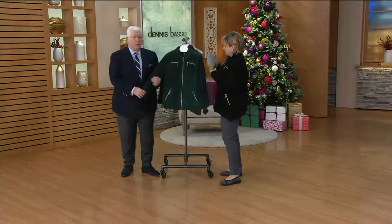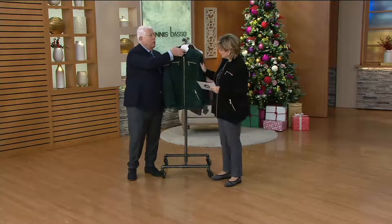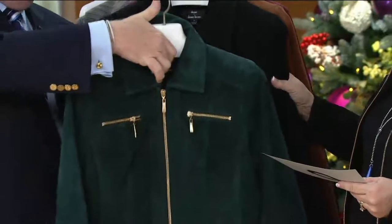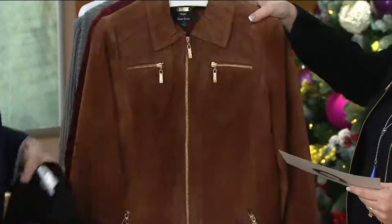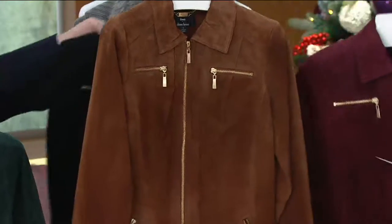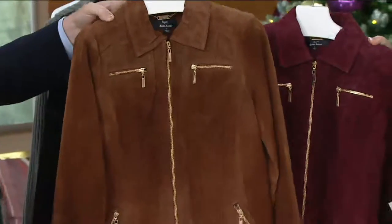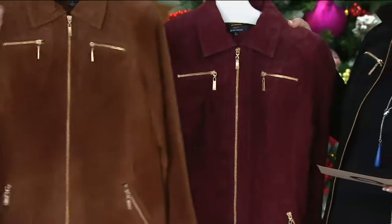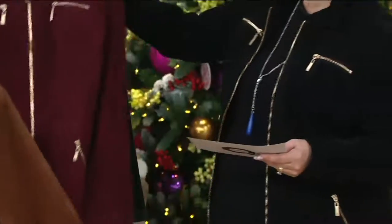Let's take a look at the colors. We have it in this beautiful hunter green — I love it with the gold hardware — gorgeous. Here's your black. We have all sizes in those two colors. We're getting more limited in the acorn brown and the dark berry — that beautiful wine shade everybody's crazy about. We have extra small through 3X in those two colors.